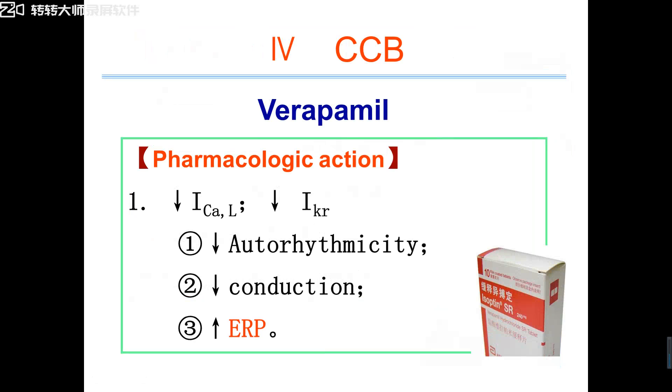The last class — Class 4 anti-arrhythmic drugs — is CCB, calcium channel blockers. We have studied calcium channel blockers. We know two prototypical drugs: one is verapamil and the other is nifedipine. We studied that verapamil has significantly more negative inotropic and negative chronotropic action on the heart than nifedipine. So for heart disease, the CCB we use is verapamil. In this class, we use CCB to treat arrhythmias — so we use verapamil.